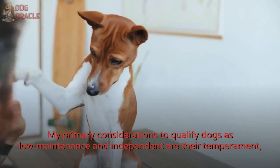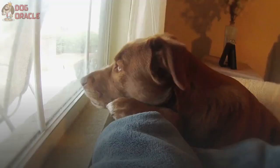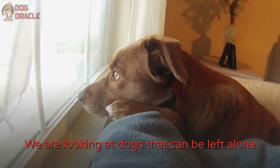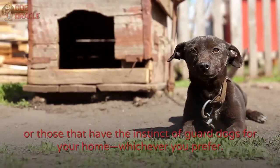My primary considerations to qualify dogs as low-maintenance and independent are their temperament, the amount of exercise and grooming they need, and their trainability. We are looking at dogs that can be left alone because they are highly trainable and do not cling to their owners. In terms of natural tendencies, I prioritized those that are either gentle and mild-mannered or those that have the instinct of guard dogs for your home, whichever you prefer.